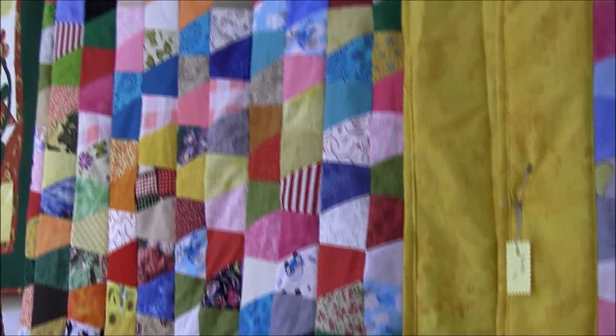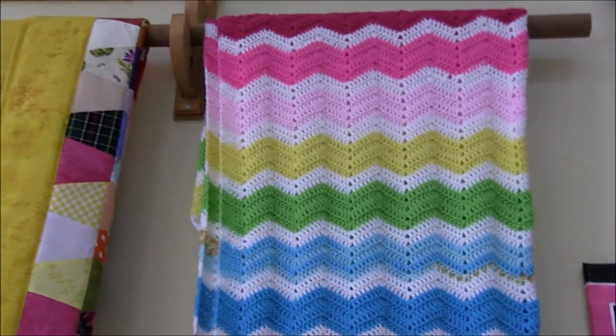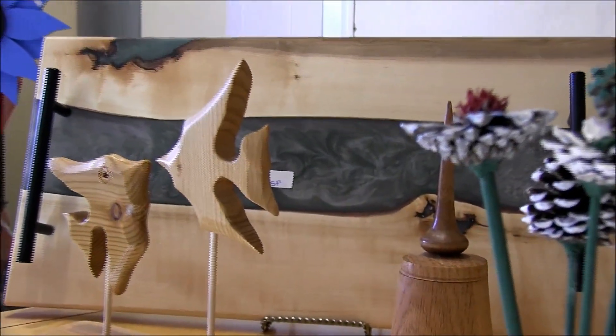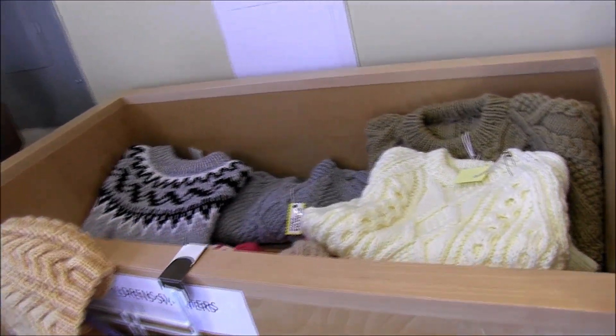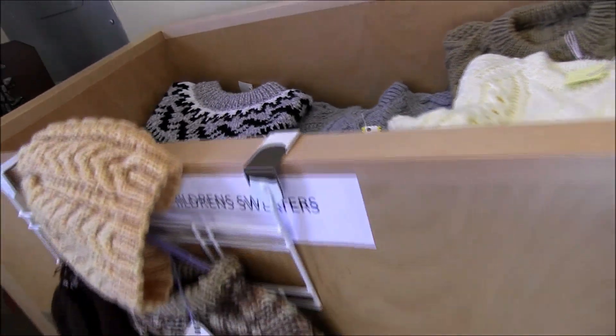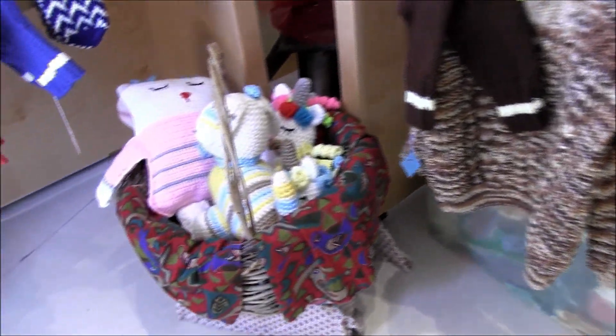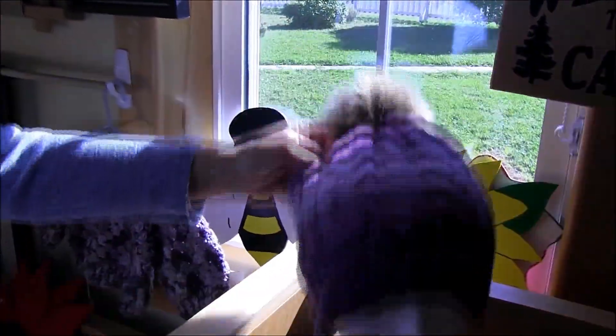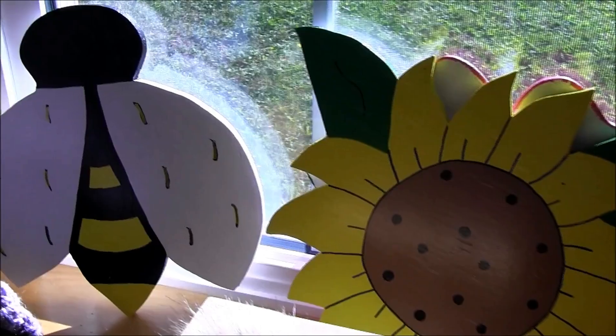We have quilts and crocheted items. We have a lot of different people who do our quilting, knitting, and crocheting. Everything is local — close to the area, the majority. We have charcuterie boards, all handmade. Getting into our knitting area now — we have sweaters, kids' sweaters, knit by a variety of people from all around the island. We even have some little kiddies' things that are crocheted, as well as stockings, hats, and mittens.